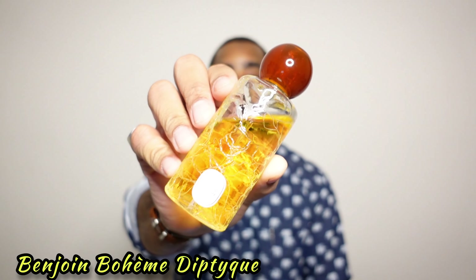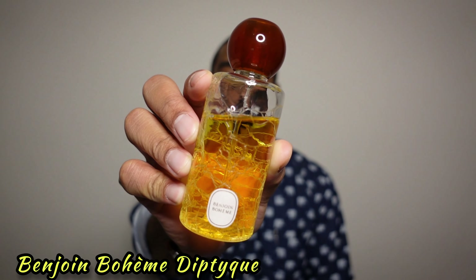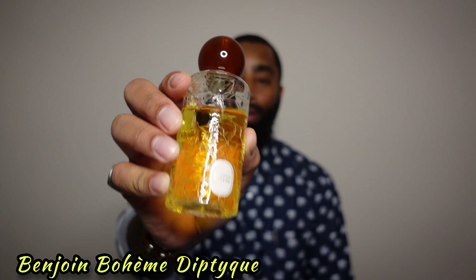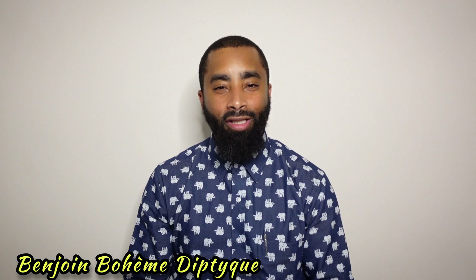The next one is from the house of Diptyque, and this one is Benjoin Boheme. This particular fragrance is one that lived up to the expectation. The Perfume Guy always talked about it, and I was able to get a bottle off of Selfridges — had it shipped all the way here from the UK. It's one of my favorite scents. I just love resinous type scents, and this one is vanillic as well.